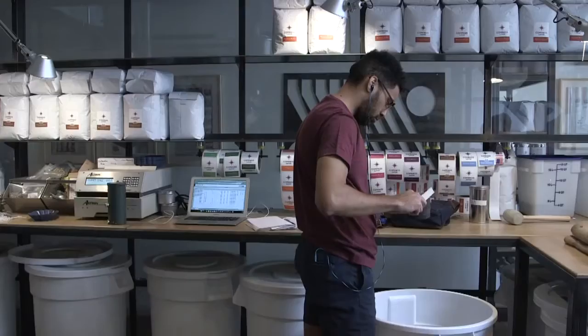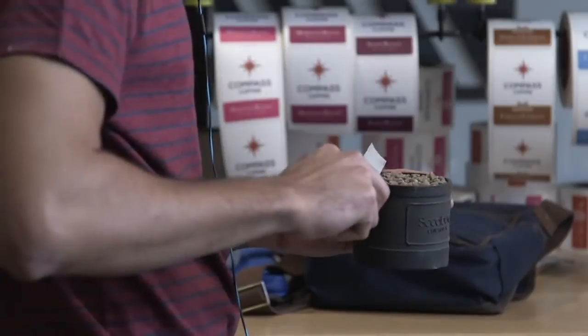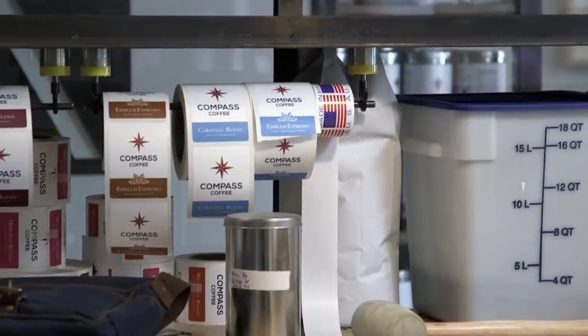We're small, we're scrappy, we've got to look for tiny advantages to get an edge. Coffee's incredibly competitive. So using this technology allows us to be more efficient, to have a higher quality product, and it really differentiates us from a large company.